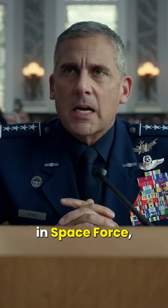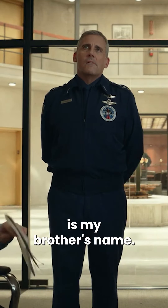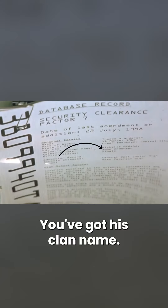In Space Force you have the name Mark Naird, but Mark Laird is my brother's name. My dad's name is John — father's name, John. Anderson is my Scottish clan name.